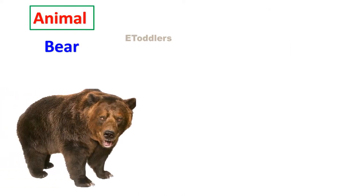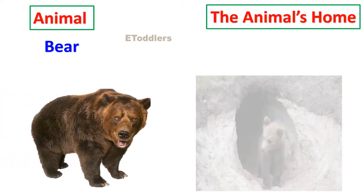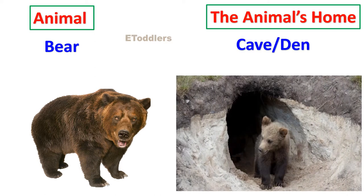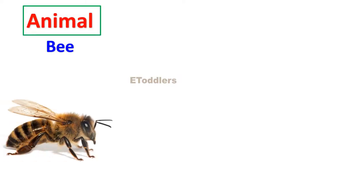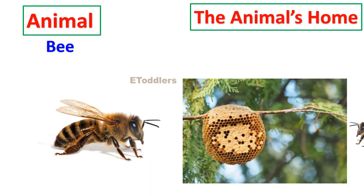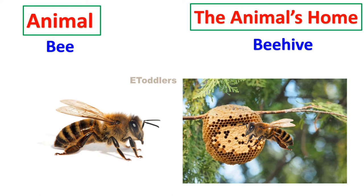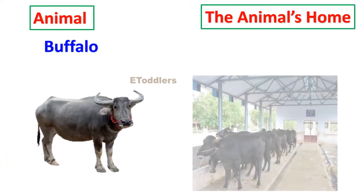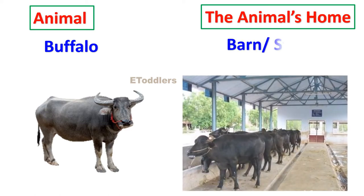Bear lives in a cave or den. Bee lives in a beehive. Buffalo lives in a barn or stable.